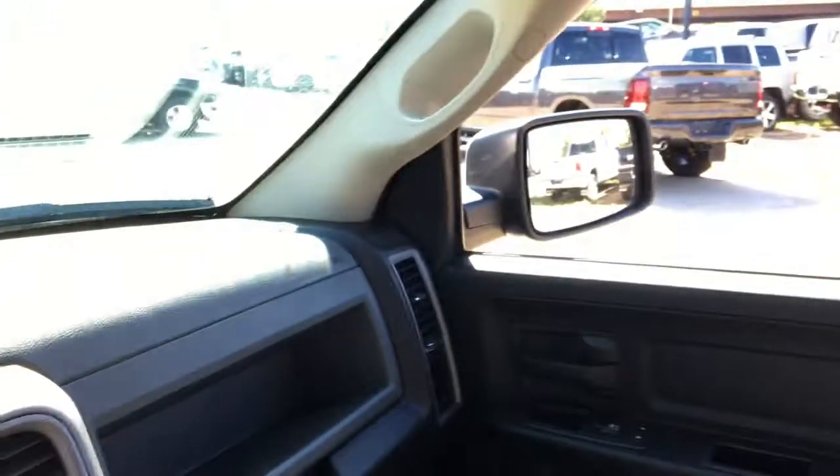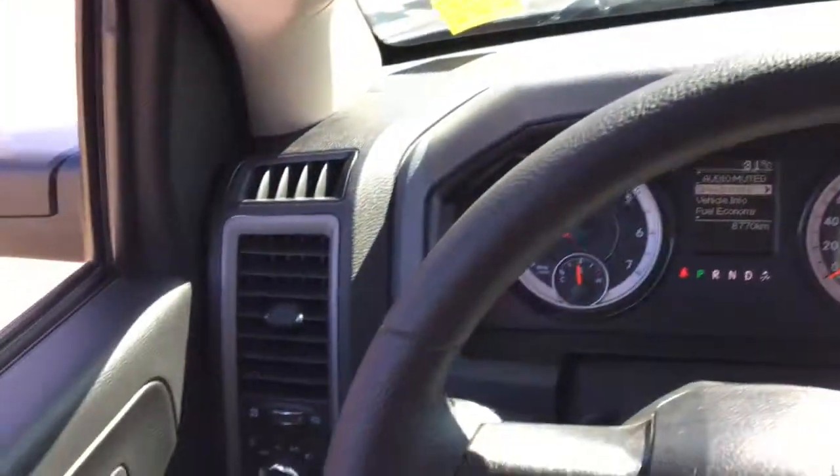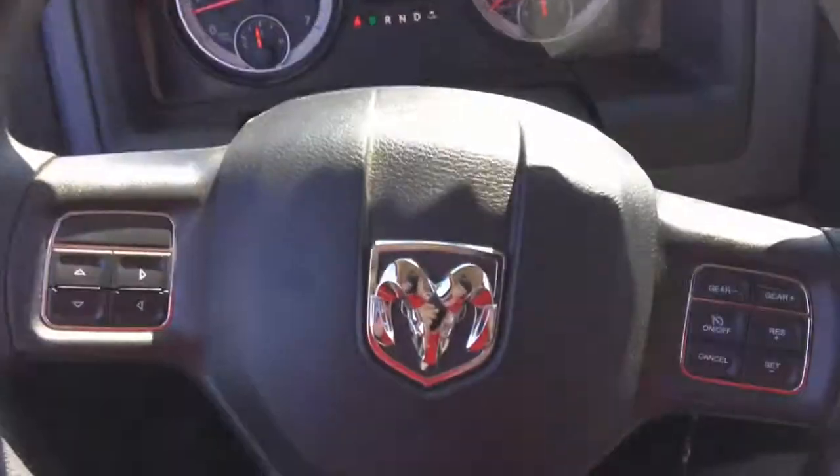The interior of this truck is fantastic — it's laid out very well. It's very spacious in here and it feels like you're driving a truck when you drive this Ram. Definitely come check it out sometime soon.